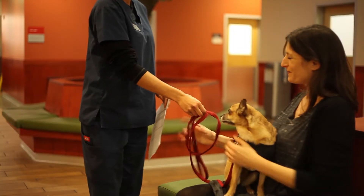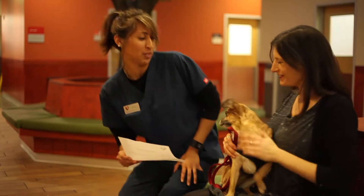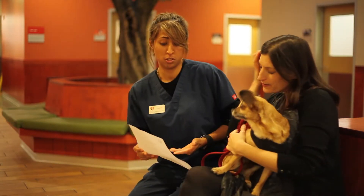Most of our dental patients go home later that same day, once they're fully awake. Our team will inform you how to care for your pet at home.